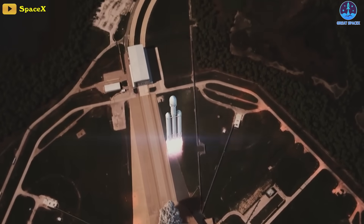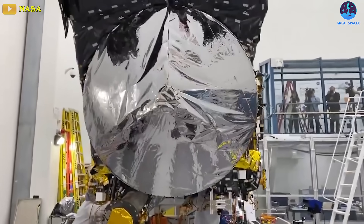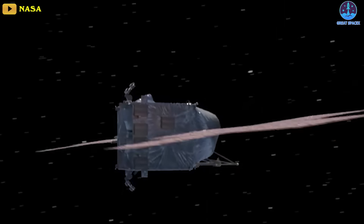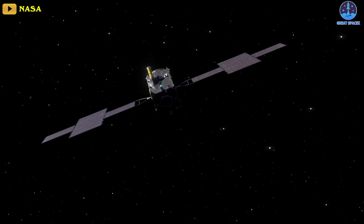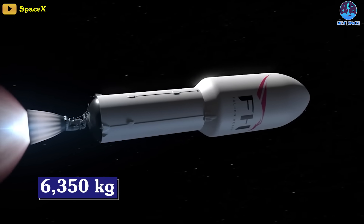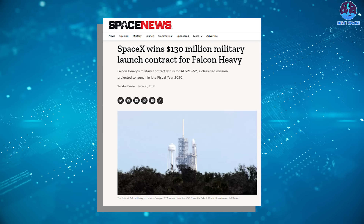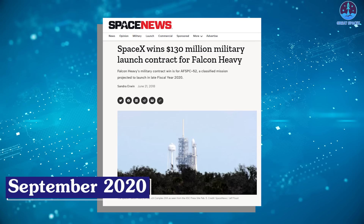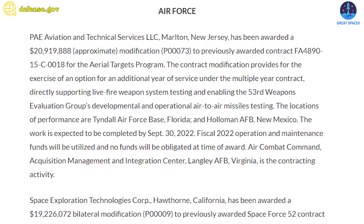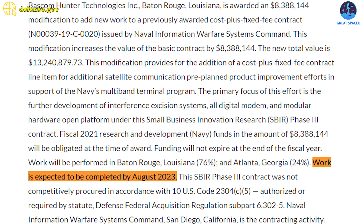Two more Falcon Heavies are slated to fly in October. The first targets launch early that month with NASA's Psyche spacecraft on a journey to explore the metal-rich asteroid of the same name — originally scheduled for June but pushed back following late delivery of the spacecraft's flight software and testing equipment. The second will lift the Space Force's classified USSF-52, reportedly weighing around 6,350 kilograms, to orbit. Contracts worth $130 million were awarded to SpaceX in June 2018, later adjusted to $149.2 million, with launch slipping into the early fall of 2023.